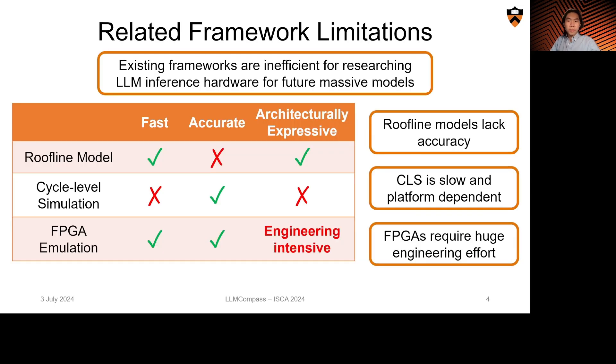When we wanted to start researching LLM inference hardware designs, existing evaluation frameworks were designed with different purposes in mind, and they all had their drawbacks making them inefficient for LLM inference hardware research.